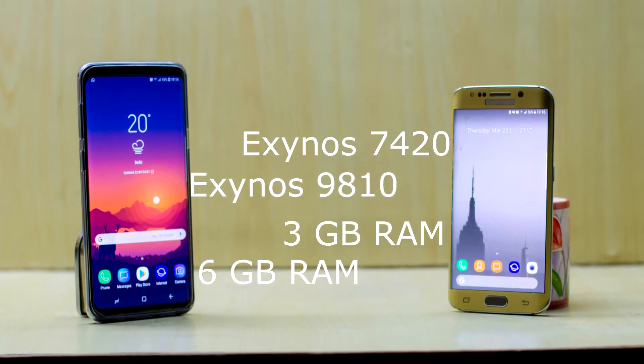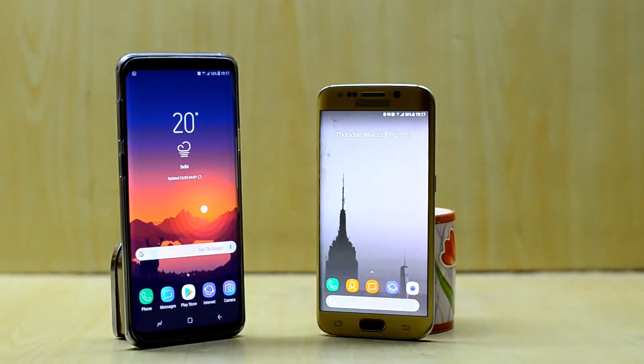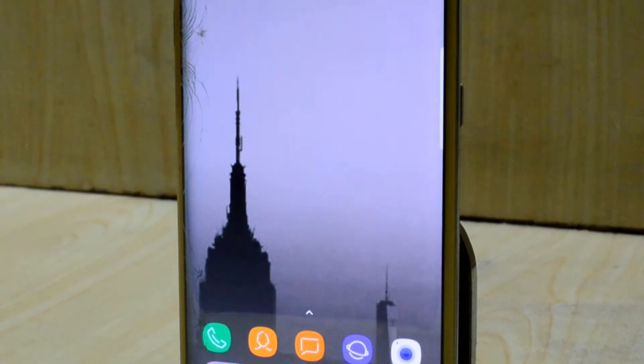That is a huge difference right there. You can tell that the Galaxy S6 Edge won't be able to keep most of the applications open in the background. But I just loved that device — it was the first device to come up with a dual curved display. Just amazing.